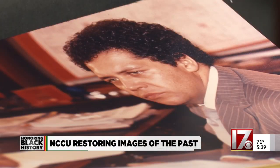Andre Vann is the coordinator for the NCCU archives. He can name a number of notable people who stepped foot on campus over the years — the great Dr. Helen G. Edmonds, who was a noted African American woman historian, and the great Dr. John Hope Franklin as well.